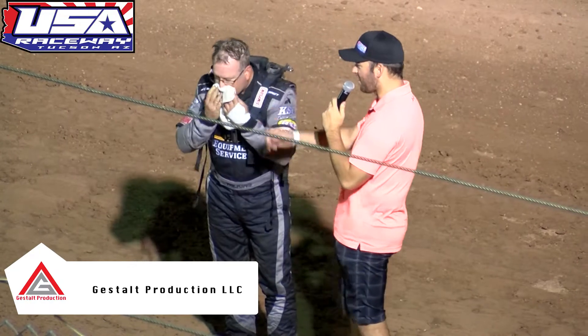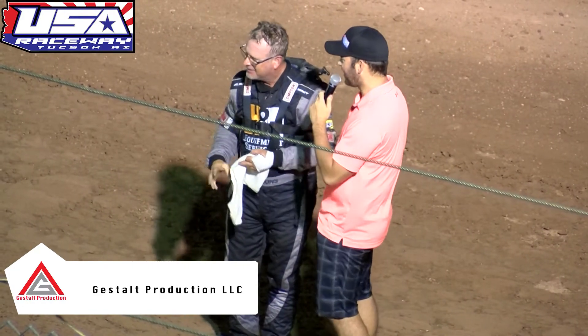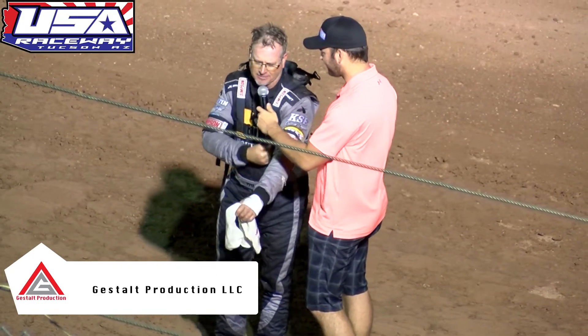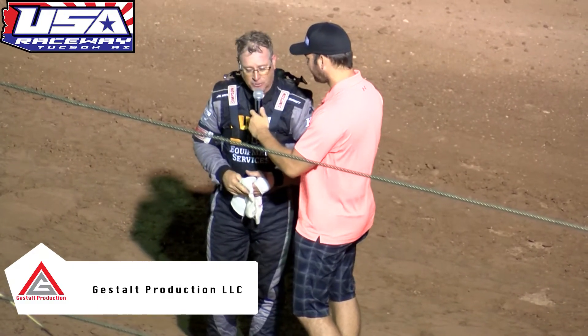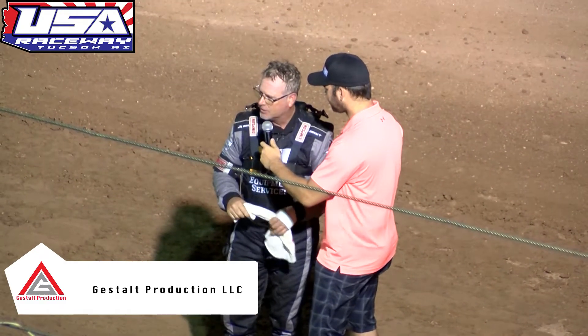It definitely looks a little racy here. You've got your car owner Bob Rehm over there looking over temperatures and all that stuff. What do you have for them here tonight in the main event? We'll see — just got to hang on for 25 laps and not make any major mistakes. The person that makes the least amount of mistakes should win, so we'll see where we are.